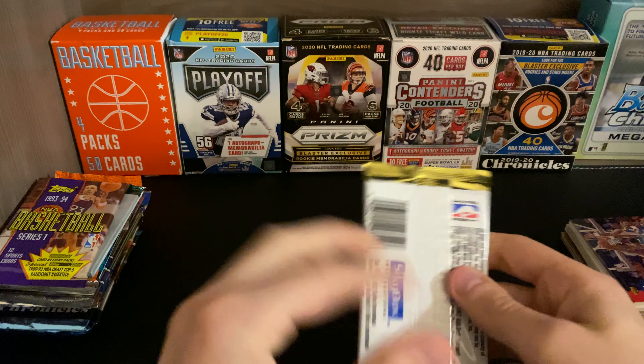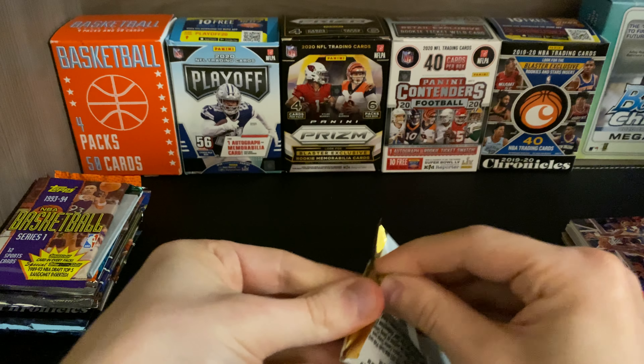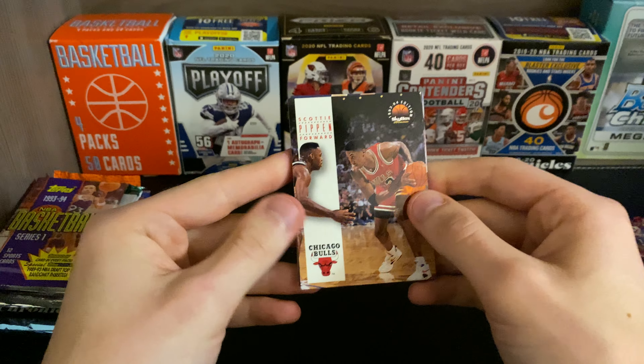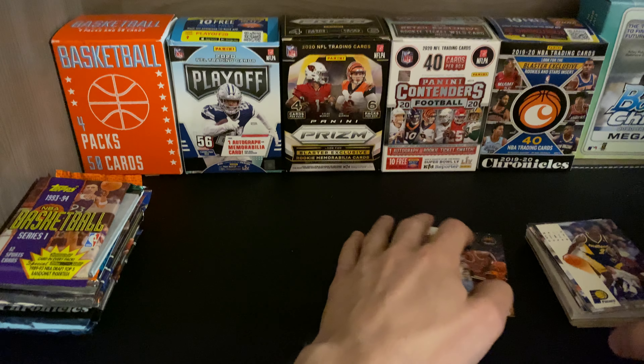We have a 1993-94 Skybox Premium. All right — we have Scottie Pippen, I know that name. J.R. Reid, Scott Skiles, Rod Strickland again, Frank Burkowski, Robert Parrish, Ricky Pierce, Charles Smith, Malik Seeley, and a Horace Grant. So I knew Horace Grant, Rod Strickland, and Scottie Pippen out of that. I'll put those cards to the side — maybe they have some value, maybe not.